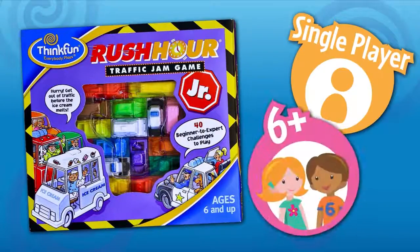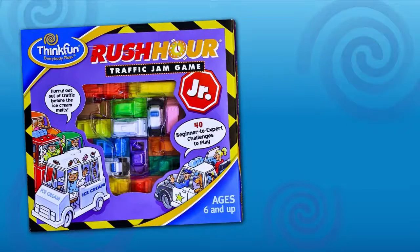Rush Hour Junior by Think Fun is a fun single-player game, great for kids 6 and up. This junior version is a great way to introduce kids to Rush Hour, one of the world's most successful logic puzzles.